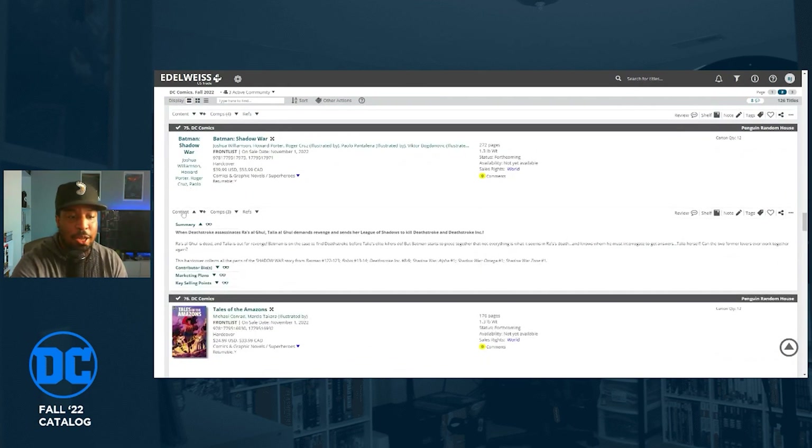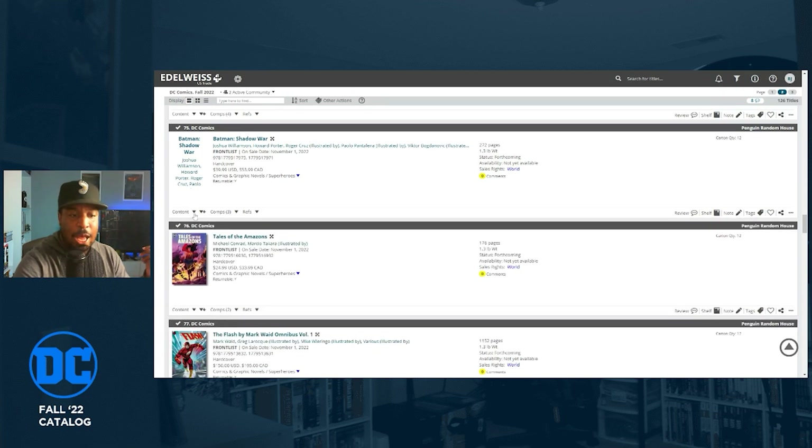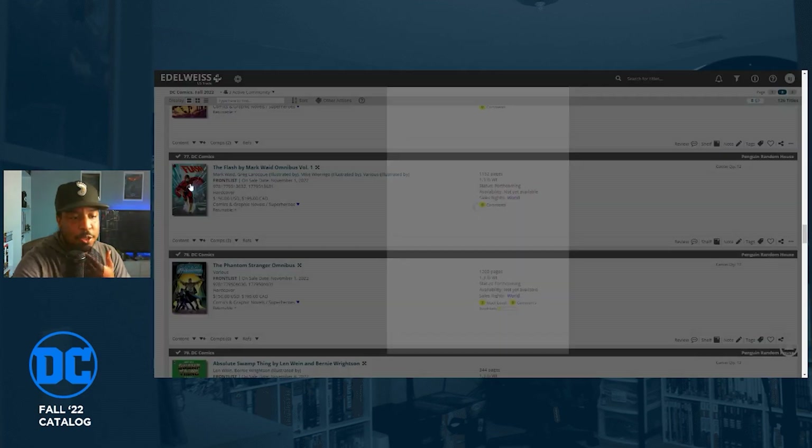Batman: Shadow War is getting a book collecting Batman 122 to 123, Robin 13 and 14, Deathstroke Inc. 8 through 9, Shadow War Alpha number one, Shadow War Omega number one, and Shadow War Zone number one. It's an event crossing over Robin and Deathstroke, written by Joshua Williamson. It's got implications for Dark Crisis, which Williamson is also writing, with Howard Porter on art — that's dope.